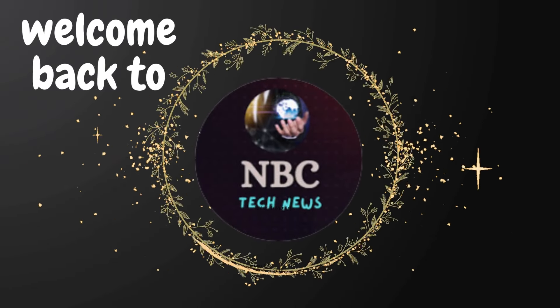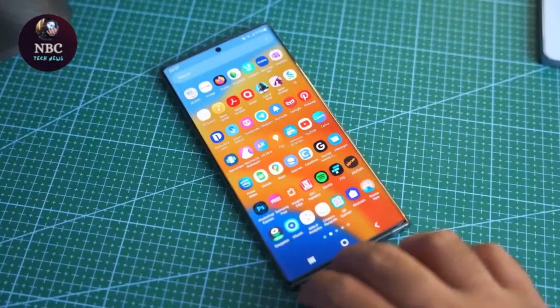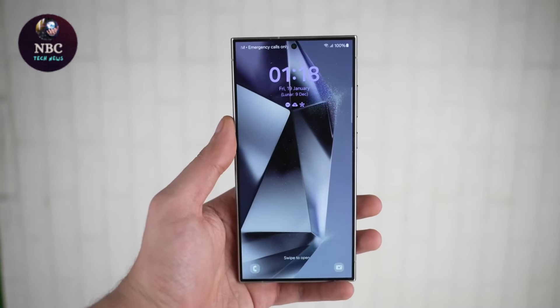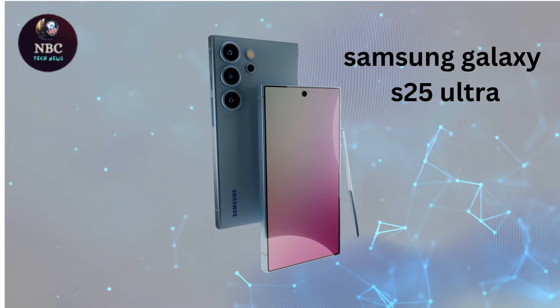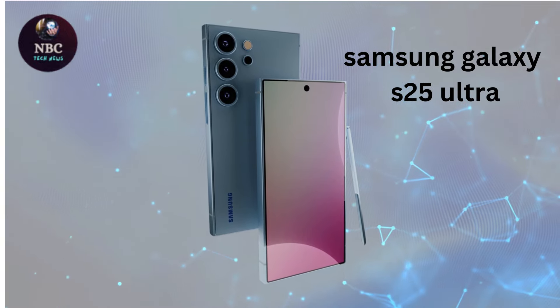Hey fans, welcome back to NBC Tech News. Samsung has consistently stuck with the 5000mAh battery and rapid charging for its Galaxy S Ultra series flagship phones. Unfortunately, rumors suggest they'll continue this trend with the upcoming Galaxy S25 Ultra, meaning Samsung must get creative to improve battery life.